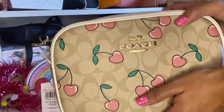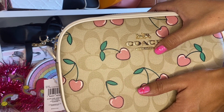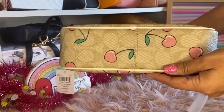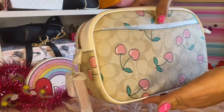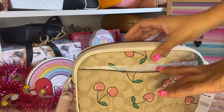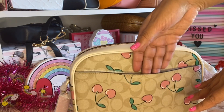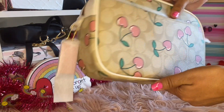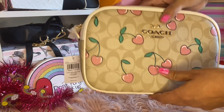This is what the front looks like. Here is 'Coach' and then it says 'New York' down here in gold with the little carriage and horse. The bottom looks very nice. The bag has a pocket here where I can just slip my phone in. The cherries are just so beautiful - the color is really, really nice and the leather feels good.